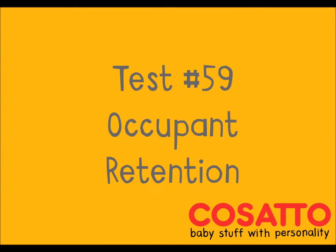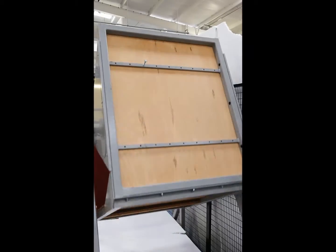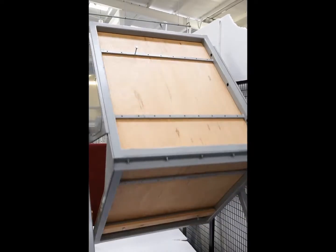All of our pushchair harnesses undergo an occupant retention test and can effectively retain a child throughout a 360-degree rotation. This test helps determine whether or not a pushchair is suitable for use from birth.